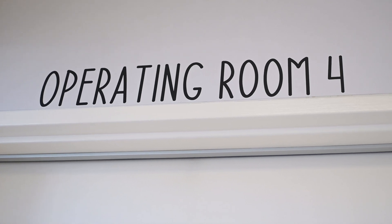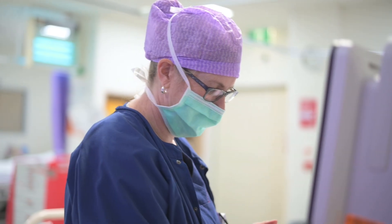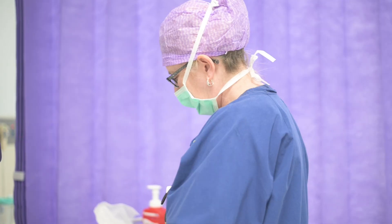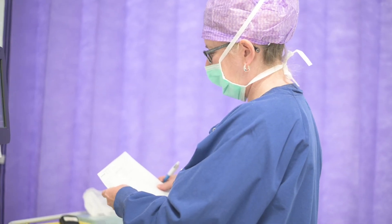The role of the recovery nurse, once the operation is finished, is to make sure that their airways are okay, their breathing is okay, and then we do other things to help support them — pain management, anything that comes up we help manage that, and get them ready and safe for the ward.